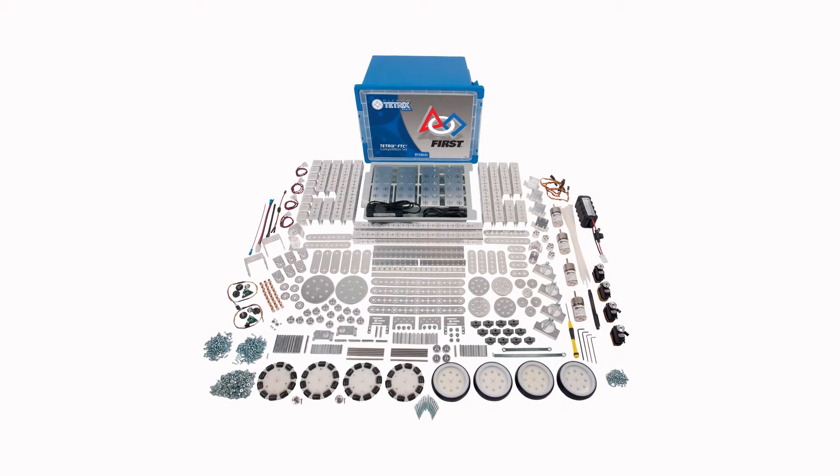One of the coolest things for us from Pitsgo and as the producers of Tetrix is this year we have a brand new Tetrix FTC competition set. We're excited about this set because it's the actual, right now, the largest set.